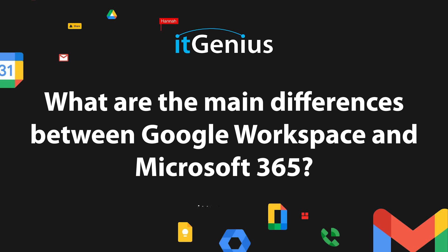What are the main differences between Google Workspace and Microsoft 365?